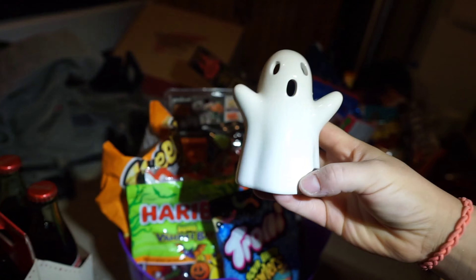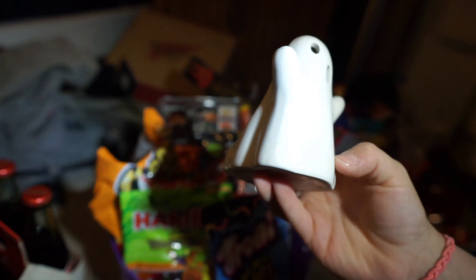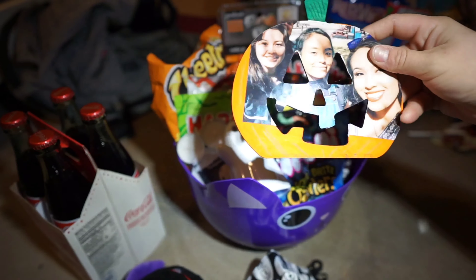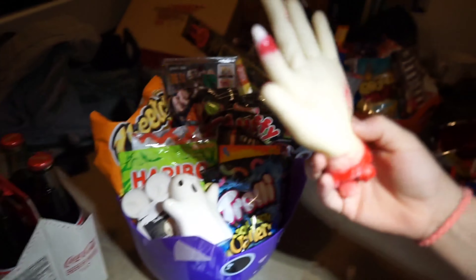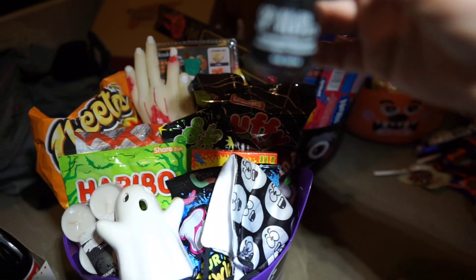I got this little ghost candle from Walmart — it was like two dollars — and these little candles to put in it. I made her this little pumpkin. I got this hand, a mask, some Pop Rocks, and black nail polish because her favorite colors are black and gray.